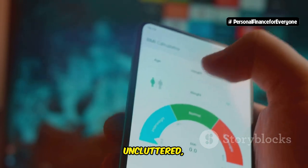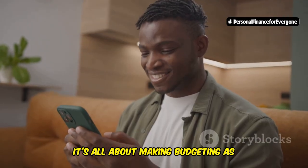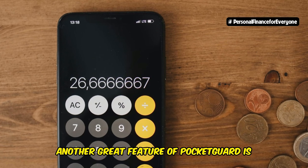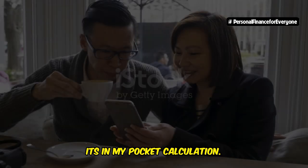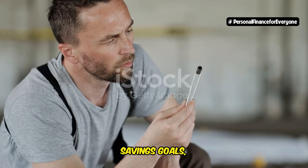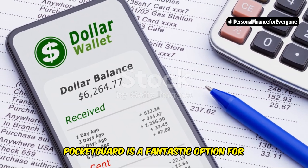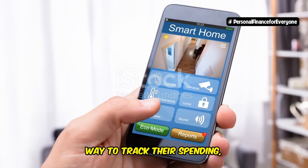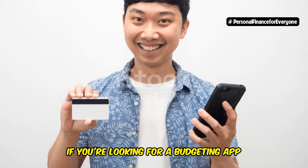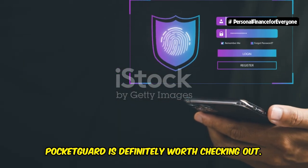The interface is clean, uncluttered, and easy to understand, even for budgeting newbies. It's all about making budgeting as painless and accessible as possible. Another great feature of PocketGuard is its in-my-pocket calculation, which tells you exactly how much you have left to spend after accounting for your bills, savings goals, and other financial obligations. Overall, PocketGuard is a fantastic option for anyone who wants a simple and effective way to track their spending, avoid overspending, and stay on top of their finances. If you're looking for a budgeting app that does the heavy lifting for you, PocketGuard is definitely worth checking out.